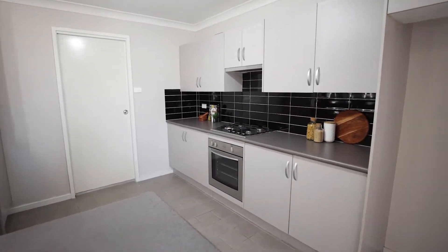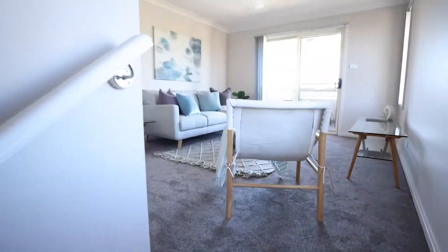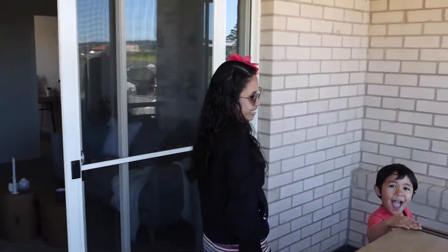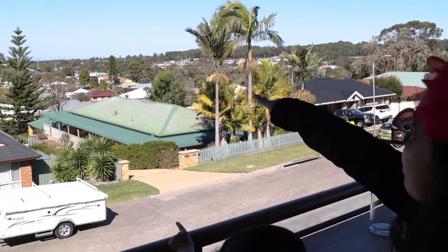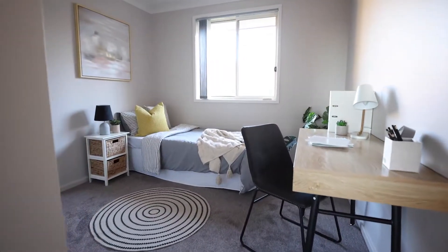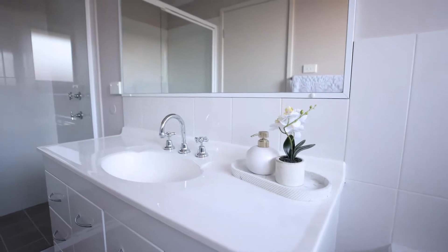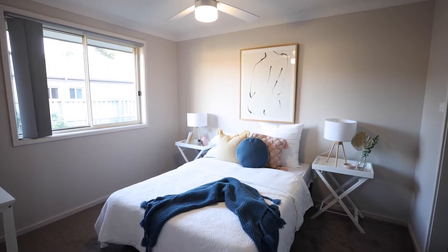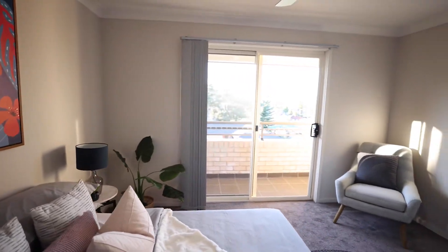Modern kitchen and appliances. This stunning brick townhouse presents like new. Located in a quiet street, close to major shopping centres. Two generous living spaces, plus remote double garage. This home has three good sized bedrooms with built-ins. Two bathrooms, with the main bedroom having an en suite.